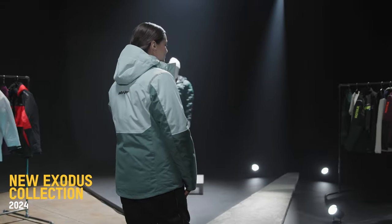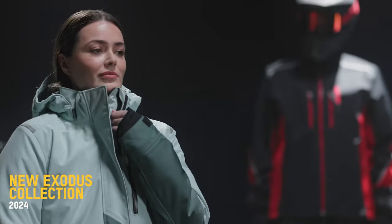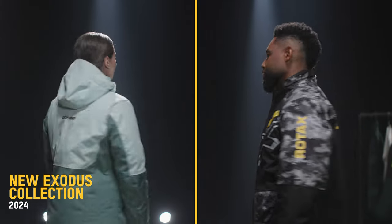Available for both men and women so you can be bold or subtle, but most of all you can ride in warmth and comfort all day long.